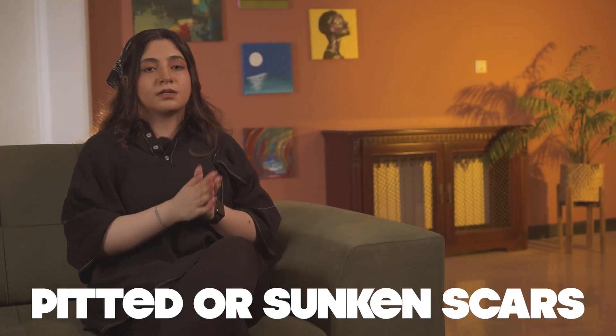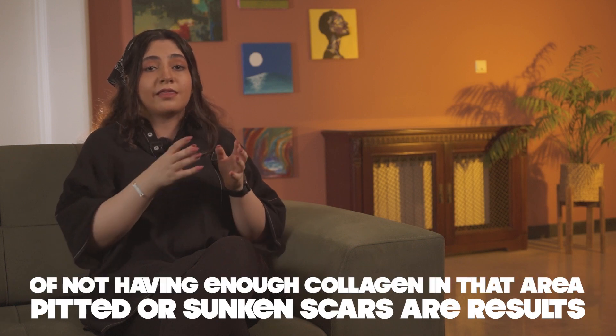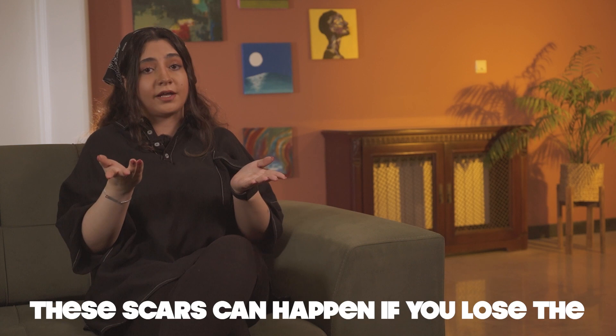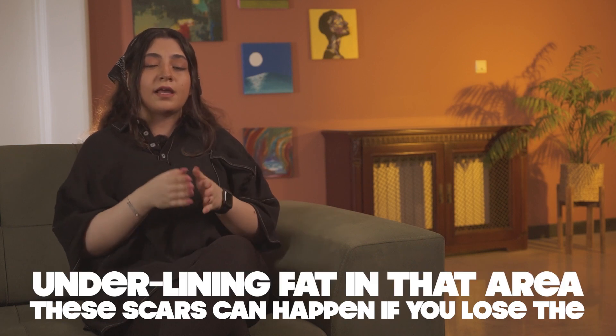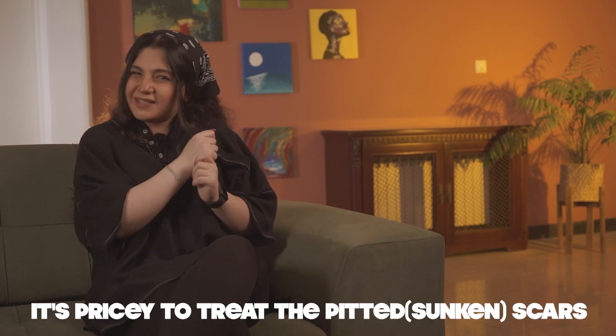Next, pitted or sunken scars. They are a result of not having enough collagen in that area, and they normally happen after a skin condition like acne — I've talked about it in another video, I'll link it down below. They can also happen if you lose the underlying fat in that area, and they can be treated, but it's pretty pricey.